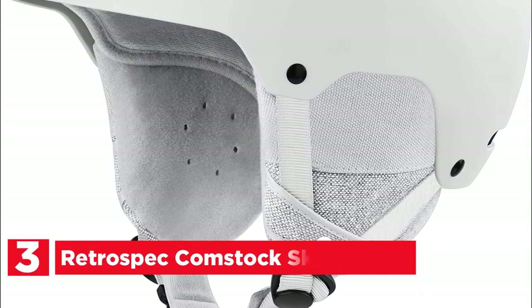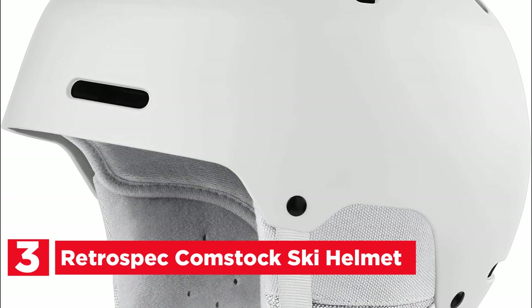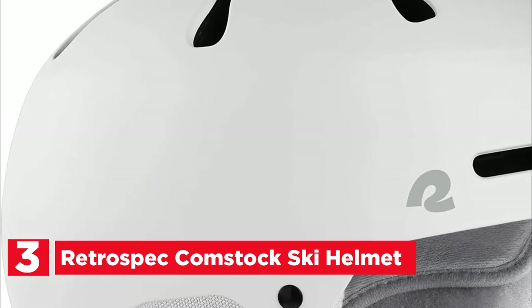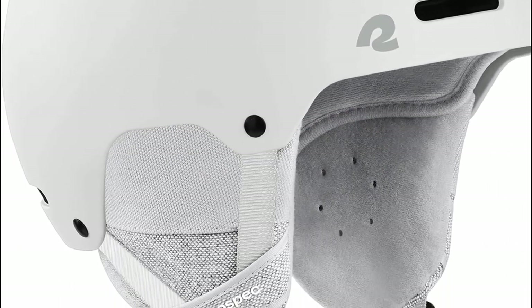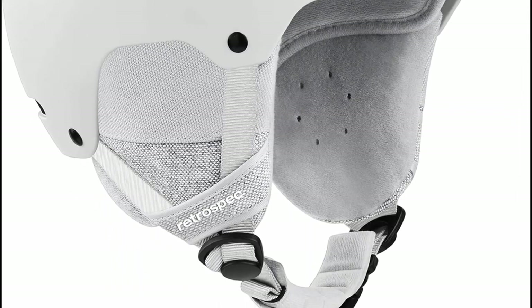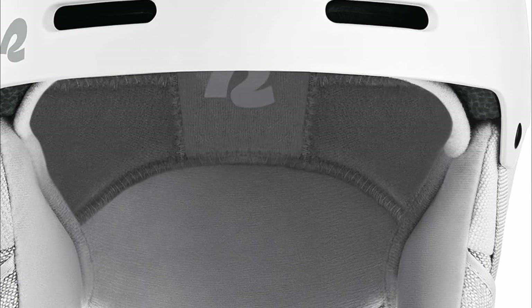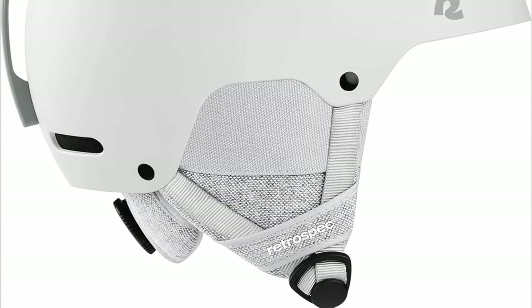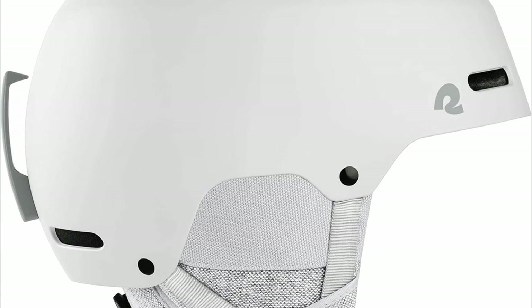At number 3, the Retrospec Comstock Ski Helmet is a remarkable ski helmet that seamlessly blends safety and comfort, ideal for both skiing and snowboarding enthusiasts. Featuring a robust yet lightweight construction with an ABS shell and EPS shock-absorbing foam, this helmet offers top-tier protection without sacrificing comfort. The design prioritizes airflow, incorporating a moisture-wicking netted mesh cap and 10 strategically placed vents for optimal ventilation and temperature control. With a convertible design, it adapts effortlessly to various weather conditions, boasting fleece-lined earmuffs for warmth that can be easily detached when the temperature rises.